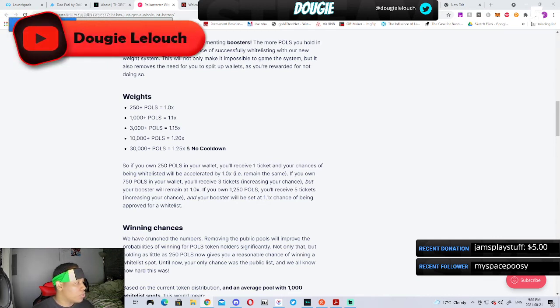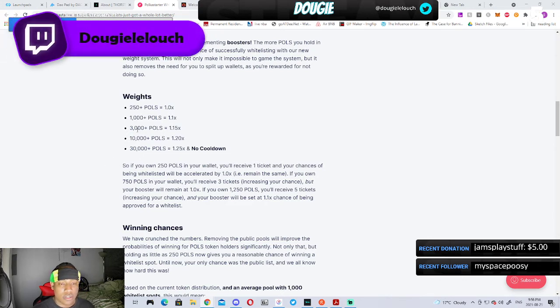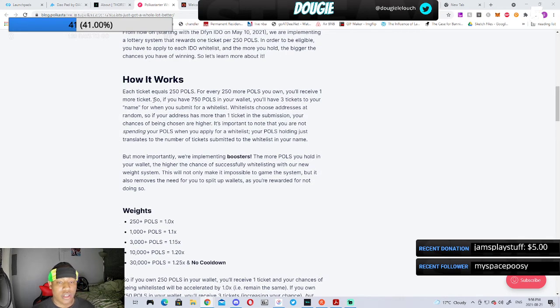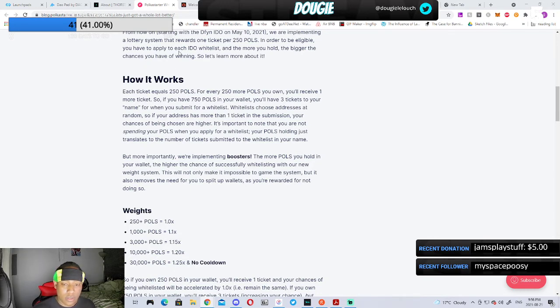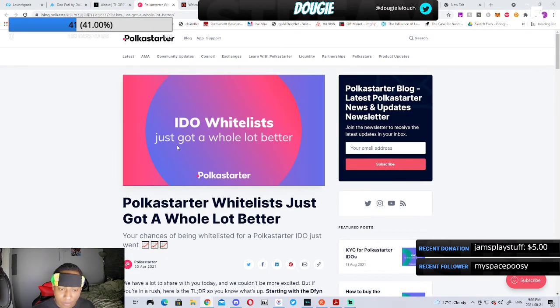The price of POLS is $1.81, so to reach that 30,000 POLS level you'd need roughly $60,000. But the entry level is just 250 tokens, which isn't too bad. Polkastarter is solely launching projects on Polkadot at the moment — they used to support different blockchains but are now focusing on Polkadot. Polkadot and Kusama are really heating up right now.